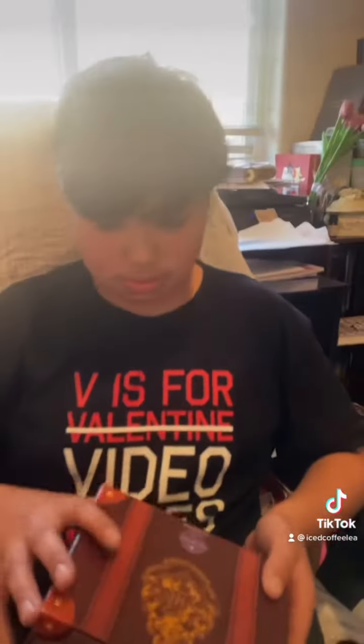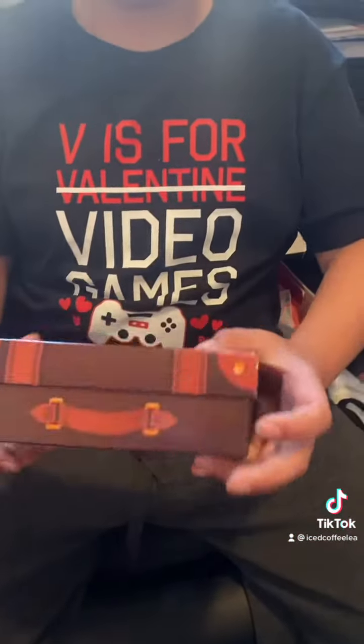Hello guys, I'm going to be unboxing this Harry Potter set from Scentsy. First we'll be starting off with the small box. The box looks like a suitcase, kind of like the one from the Black paint — yeah.